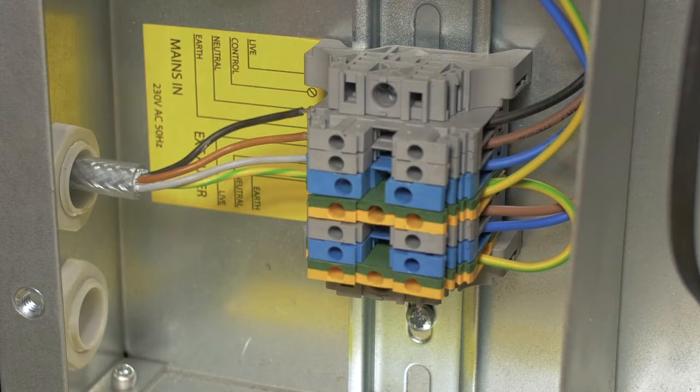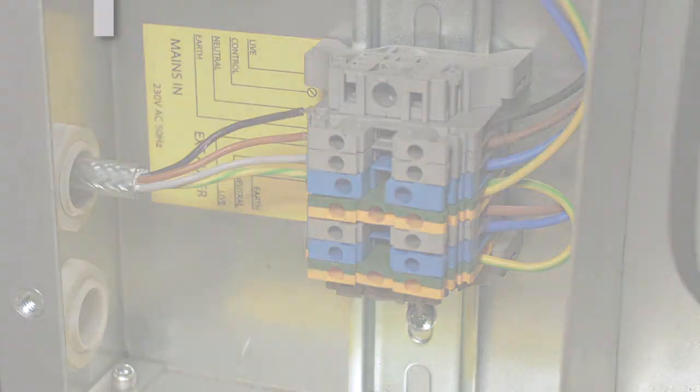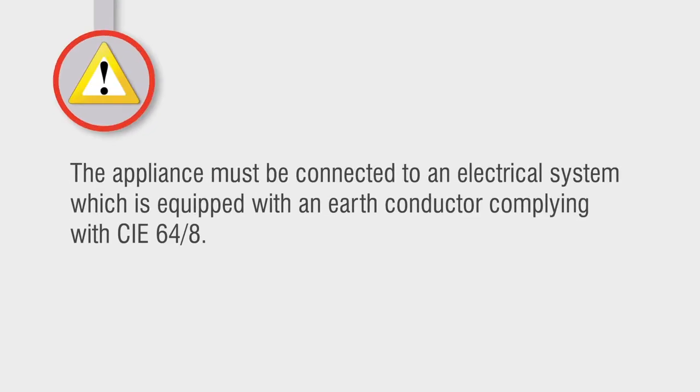The cable connections are: black for permanent live, brown for time clock or controlled live, blue or grey for neutral, and green and yellow for earth. The appliance must be connected to an electrical system equipped with an earth conductor complying with CIE 64/8.